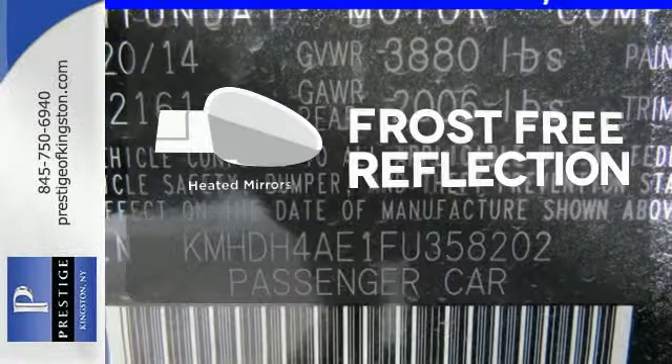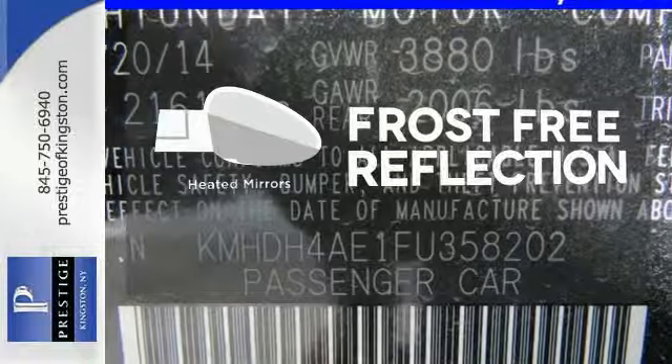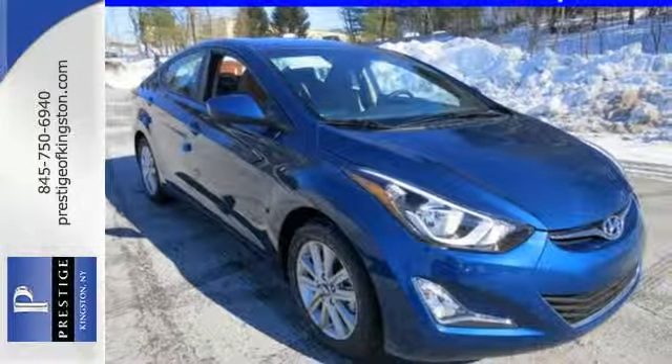Say goodbye to the frost and never leave your car with the heated mirrors. Turn heads in this Elantra today. Cruise in for a test drive.